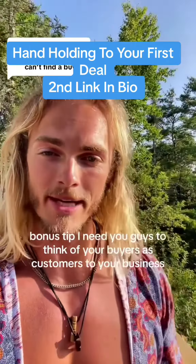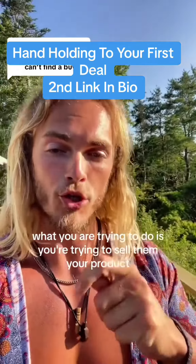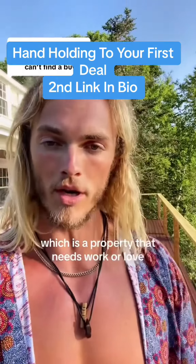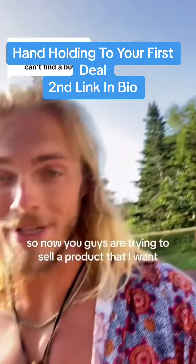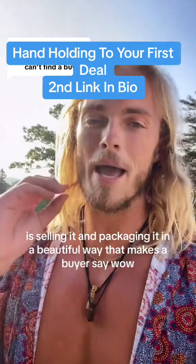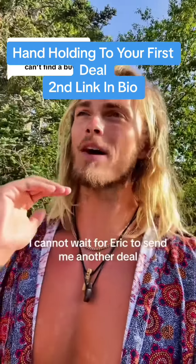If you stuck around to the end, bonus tip. I need you guys to think of your buyers as customers to your business. What you are trying to do is sell them your product, which is a property that needs work. Focus on selling it and packaging it in a beautiful way that makes a buyer say, 'I cannot wait for Eric to send me another deal because I love getting deals from him — they're so easy to underwrite and they're such good deals.'